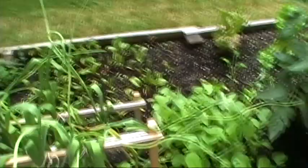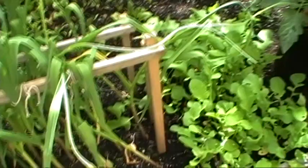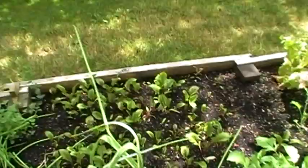A funny thing: when they fell over, the scapes, as you can see there, stopped curling and started going the other way. And then when I straightened them up again, they're starting to go back again. So instead of getting curved or round scapes, I'm getting curly cubed ones. But I'm sure they'll still be tasty.